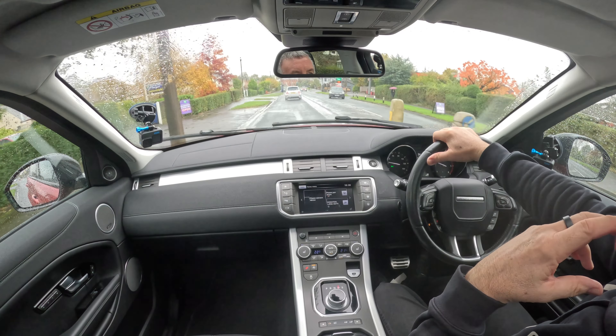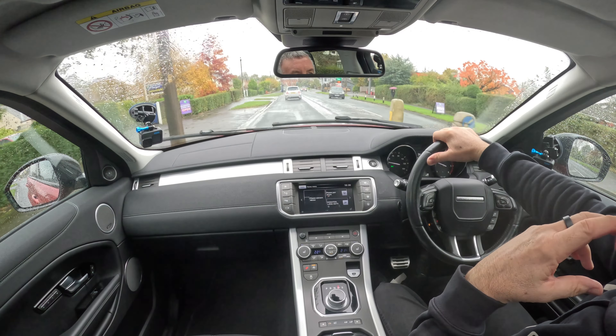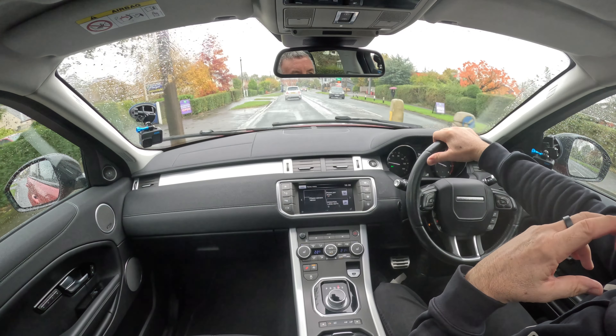My cameras have started to overheat now — as I was saying before about the cameras in the car, those are inside and they're overheating. So I'll finish the test drive there. Thank you for watching, and I'll see you in the next video, which will no doubt be another Land Rover or Range Rover. Thanks for watching, ta-ra!